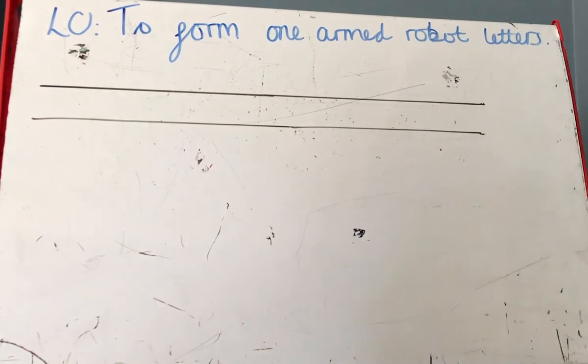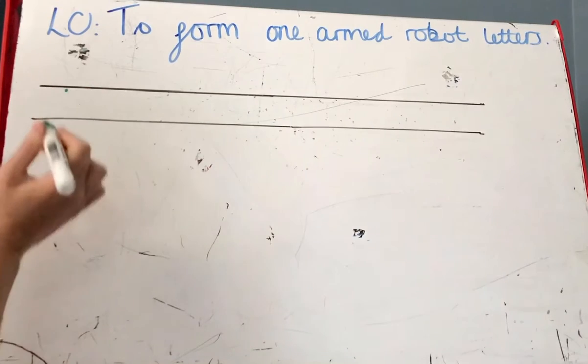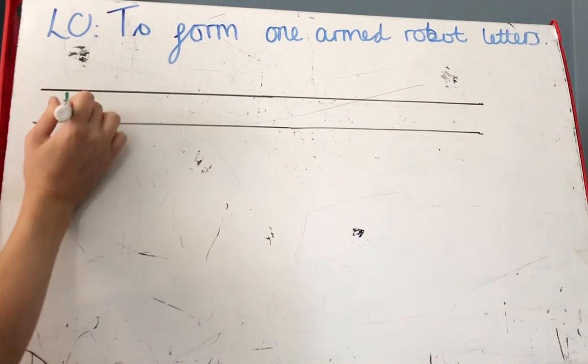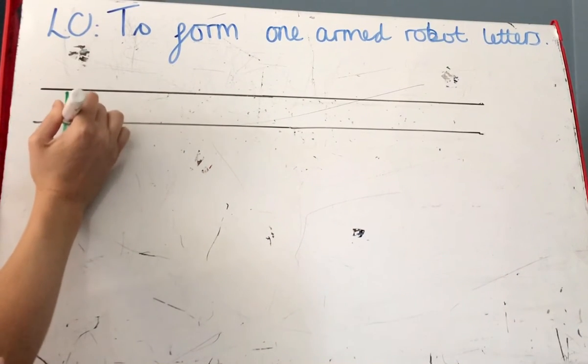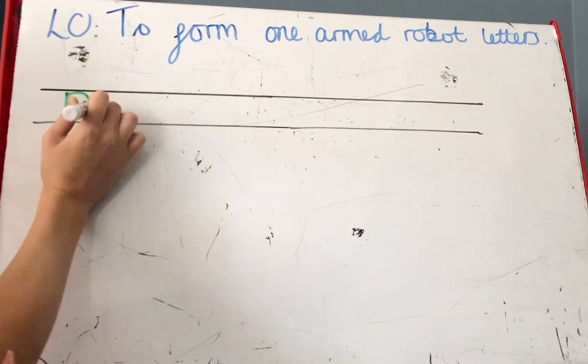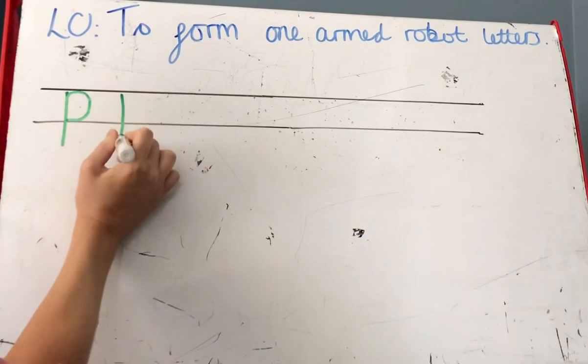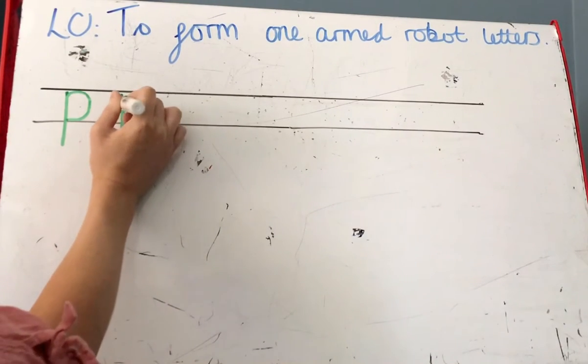So the first letter that we are doing today is P, which makes the sound 'p'. We go down the pirate's plat and around his face. Remembering we start up here because it's a one-armed robot letter — down the pirate's plat and around his face.